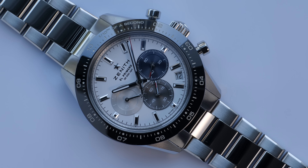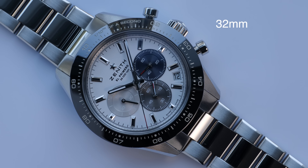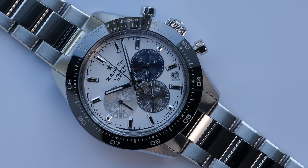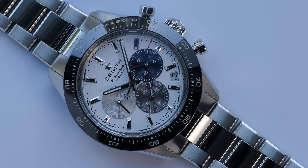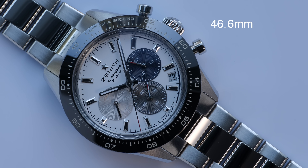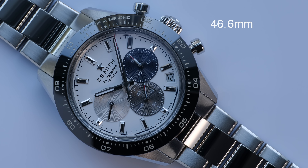The watch comes with beautifully polished case sides, and there's very elegant yet bold chamfering at the lugs which adds aggressive looks. The top surfaces of the lugs are brushed to complement the brushed side links of the bracelet, and the other side of the case also comes with the same beautifully polished treatment. The crown comes with a Zenith star embossed on it.